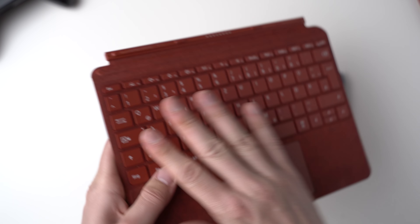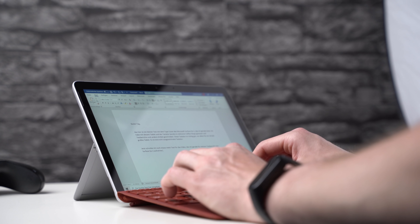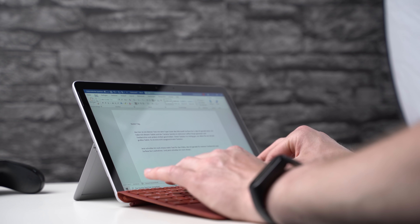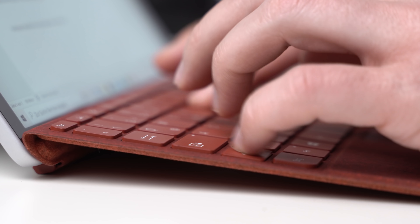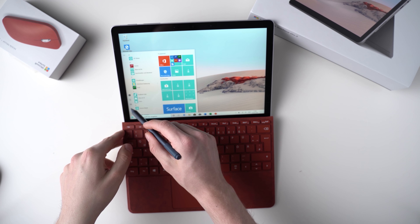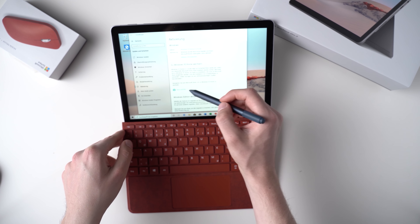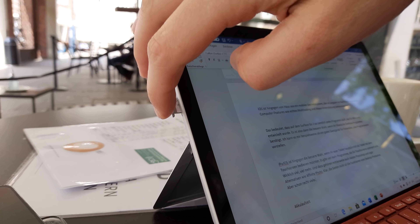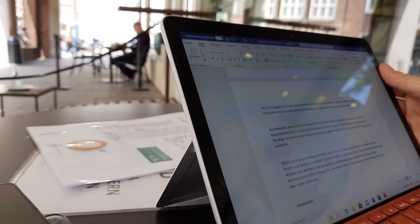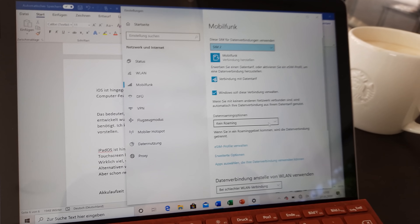You get a full Windows PC experience — it ships with Windows 10 in S mode but with a couple of clicks you can switch to standard Windows. The Surface Go 2 has a 10.5-inch IPS screen with full HD resolution, and you can use it with the same Surface Pen that works with the Pro 7. For performance you have to be a bit careful: you can get an Intel Pentium Gold processor, which is not that fast, or an Intel Core M3, which is much better. You can choose between 4 and 8GB of RAM and either a 64GB eMMC or a 128GB SSD — the SSD being the better option. This is a Microsoft tablet you can get with integrated LTE.